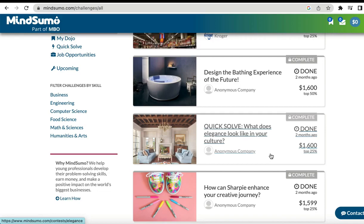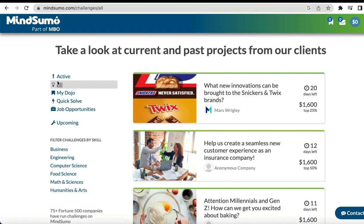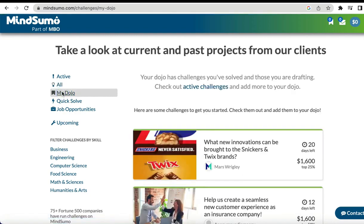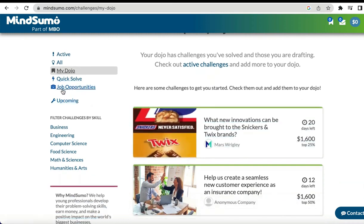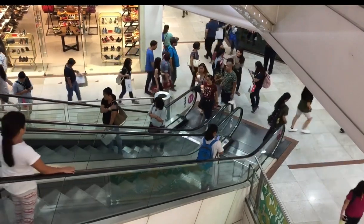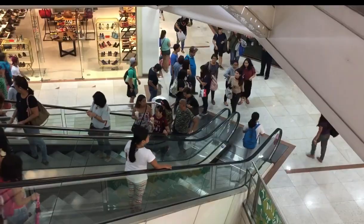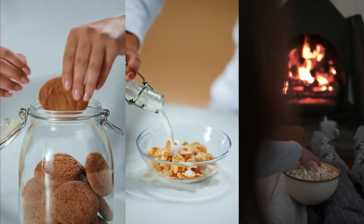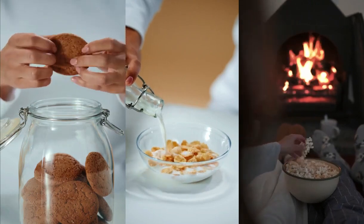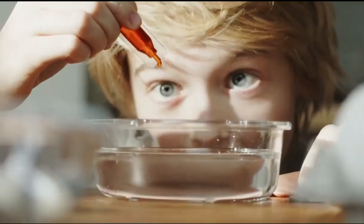You also have Quick Solve. In this section you can be asked some not very difficult questions, like 'What does elegance look like in your culture?', 'Share feedback on your shopping experience this holiday weekend', or 'How do you snack?' and 'How does creativity impact your life in the way you express yourself?' Those are the types of questions you find in the Quick Solve section.